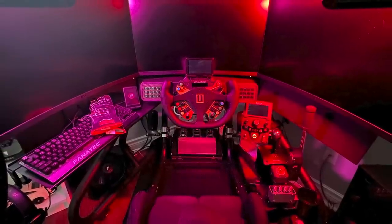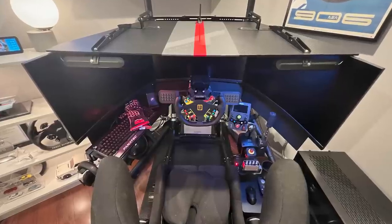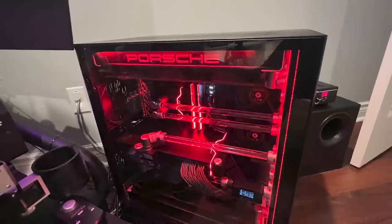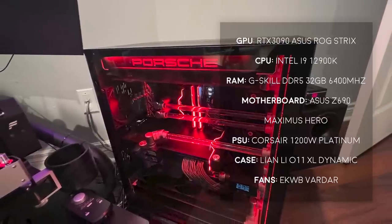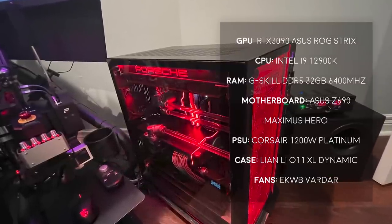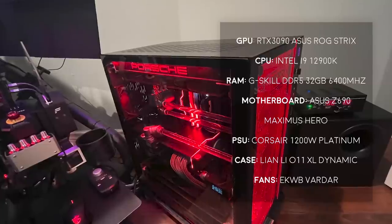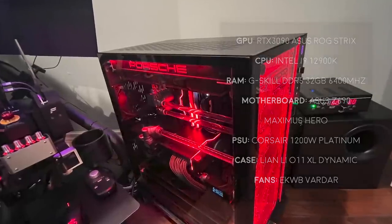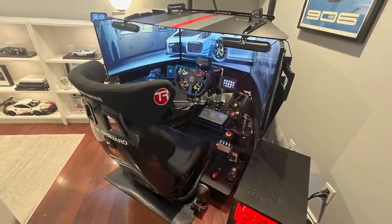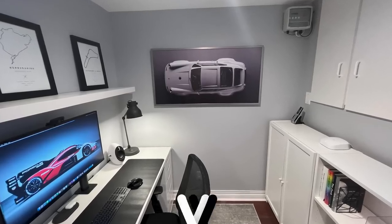To add just a tiny bit more to the immersion, he also seems to have an ambient lighting kit shining down on him from the back. Of course, powering all of this is a custom-built PC with an RTX 3090, an Intel i9-12900K, and 32GB of DDR5 RAM, all housed in a Lian Li O11 XL Dynamic case. Overall, I love the small attention to detail placed not only around your sim racing setup but the entire room as a whole. Thank you, Michael, for sharing.